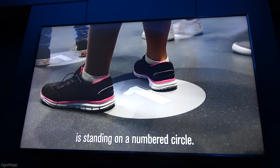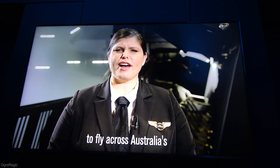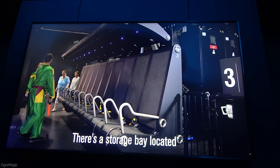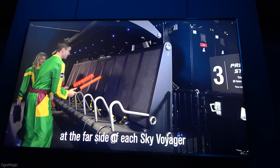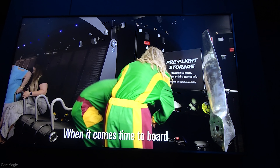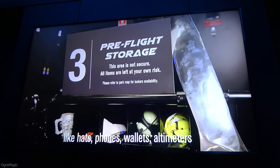Please take this time now to ensure that each passenger in your crew is standing on an open circle. This is the number of the Sky Voyager that they should be boarding to fly across Australia's stunning landscapes. There's a storage bay located at the far side of each Sky Voyager that matches the number you're standing on right now.